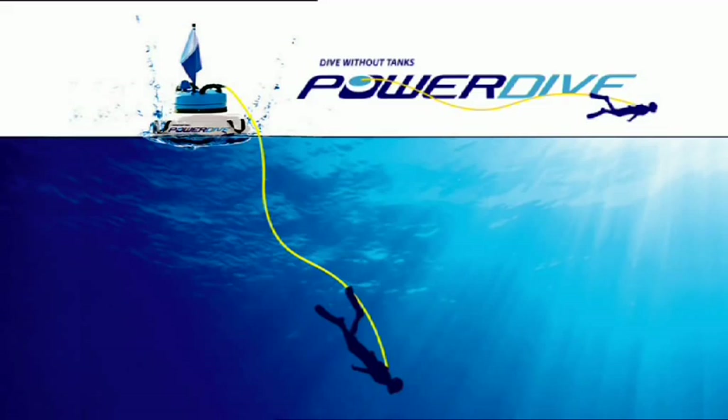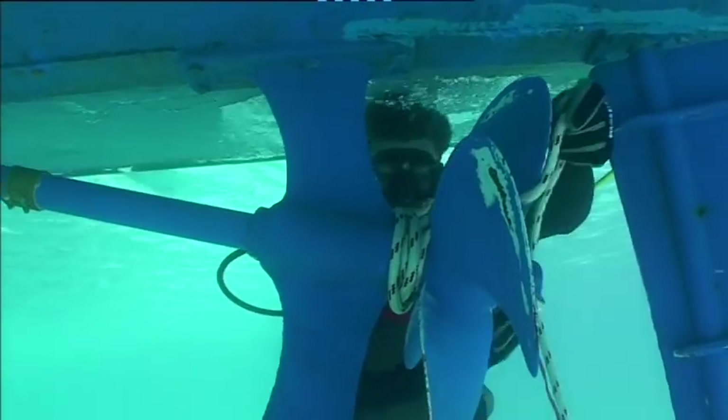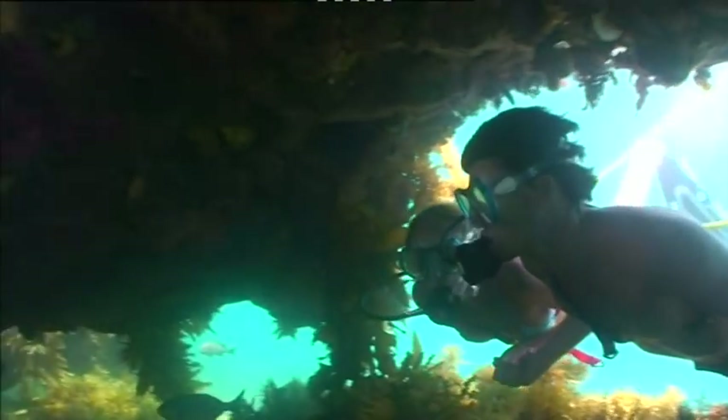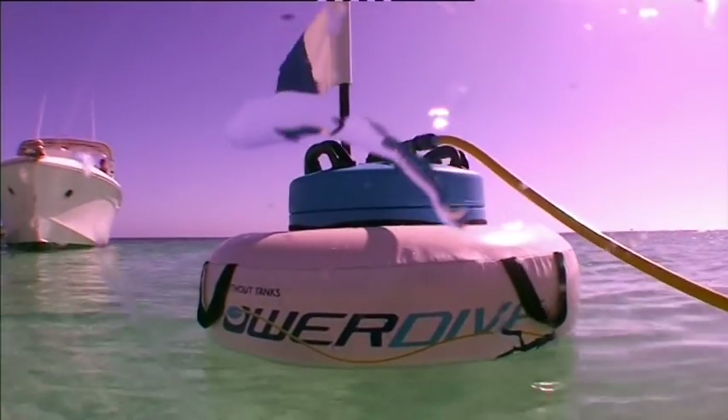Power Dive. Whether you need to clean the hull, detangle a rope from the propeller, or you simply want to explore the reef beneath, the Power Dive range of diving systems will be an asset to any boat owner.